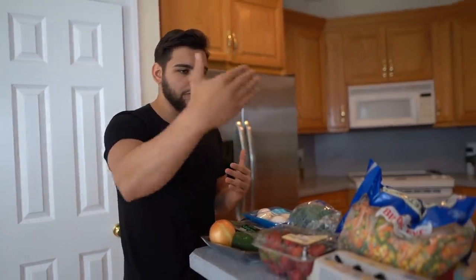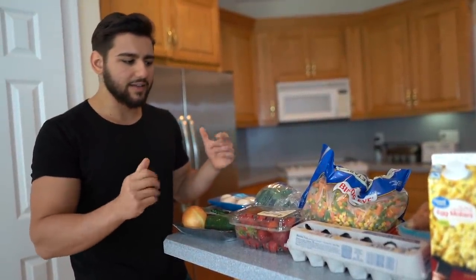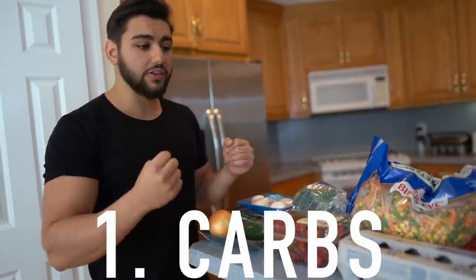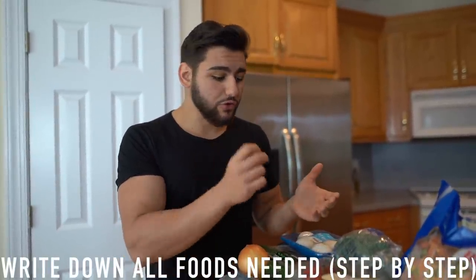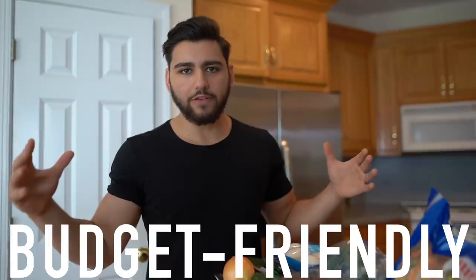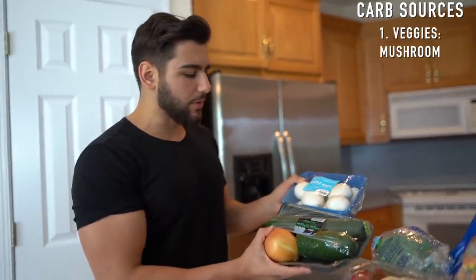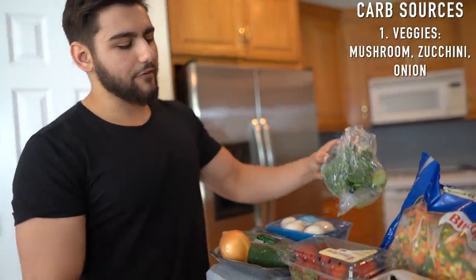I have got all the ingredients laid out here from start to finish. We've got three different food sources for this cutting meal plan: number one is our carb sources, number two is our protein sources, and the third is our fats. For carbs, we have vegetables — mushrooms, zucchini, and onion — along with broccoli and a mixed frozen vegetable medley. We also have strawberries, white rice, sweet potatoes, and oatmeal. I'm using quick one-minute oats for convenience.